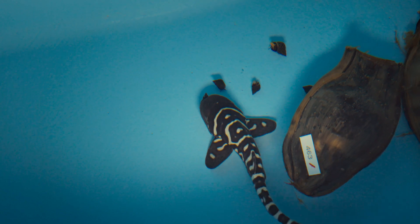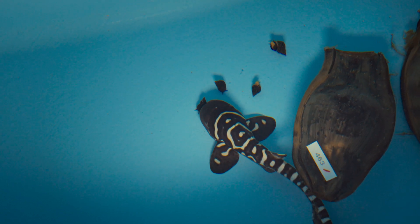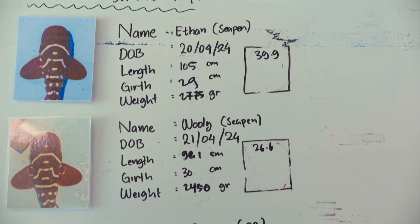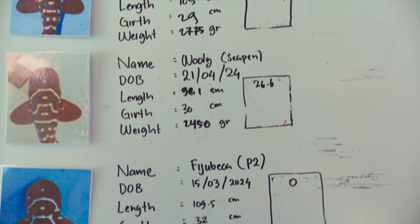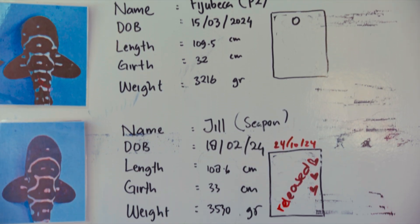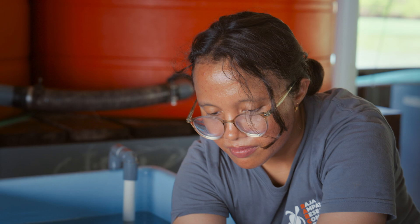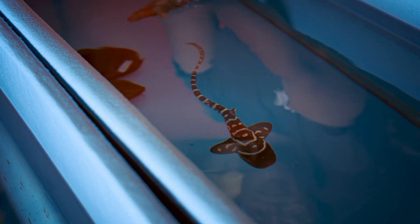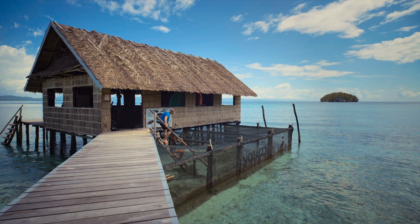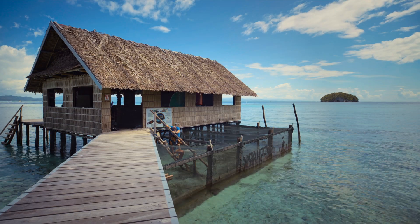The leopard shark is born with stripes, which is why it is also called the zebra shark. The pattern is unique to each individual. As they grow up, the stripes fade and leopard-like spots develop. Every week they are measured and weighed, and when they have grown to double their size, it is time to move them out to the sea enclosure.